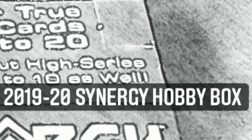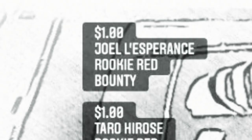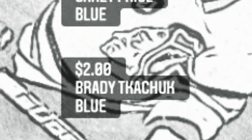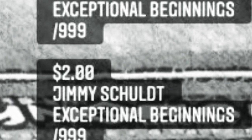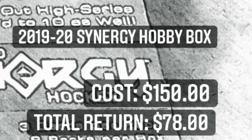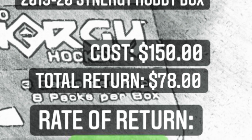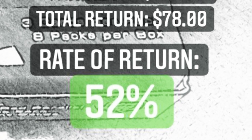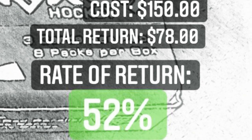Alright, that's 2019-20 Synergy hobby box. Here's the recap: all the red cards are pretty much a dollar, whether bounty, rookie, or base. Kuhlman blue is $4, Price is $4, Tkachuk is $2, Millennial Impact Zadina was $4, Hirose was $1, Zadina Exceptional Beginnings was $4, McCarr was about $8, Jimmy Schultz was about $2, Max Domi Star Quest $4, Ovechkin Sensational Seasons $4, and McCarr at $9 was our best card. Our cost was $150, return was $78 — a rate of return of 52%. Not a great box, but there you go — that's what you're getting out of 1920 Synergy at about $150 a hobby box. Thanks for watching.